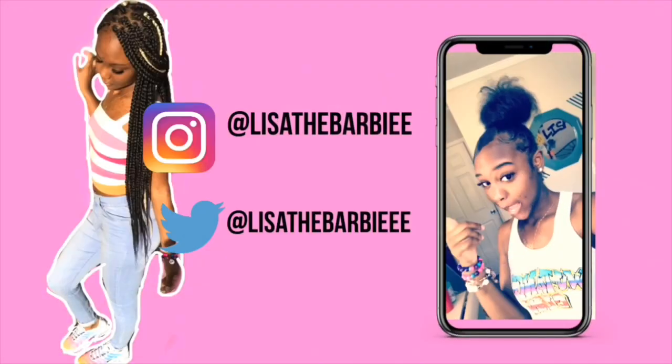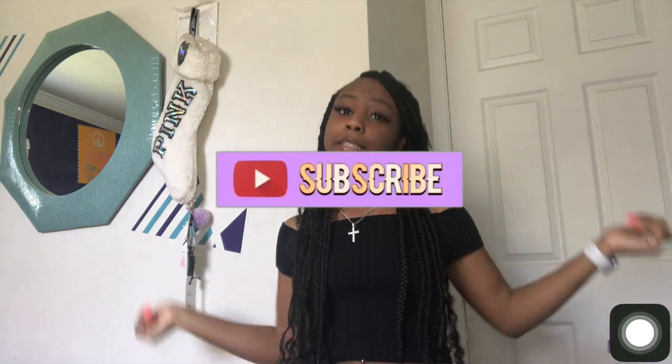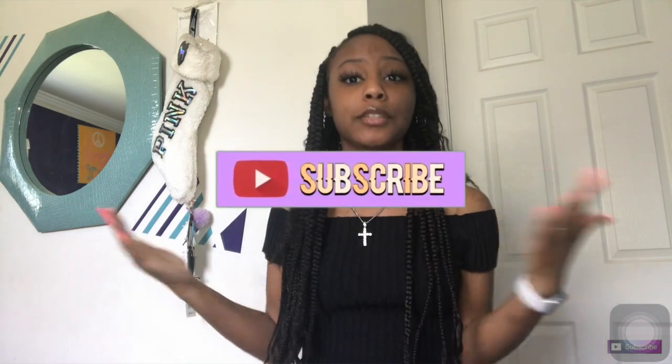Hey boys, welcome back to my channel. I'll be doing another belly ring collection update. I already made another video so it'll be down in the description — you should watch that one too. This one is an update; I got a few more, but I had two others that fell down the sink. I'm gonna show the old ones from the other video too. If you're new to my channel, subscribe, like this video, and comment down below what other videos y'all wanna see.